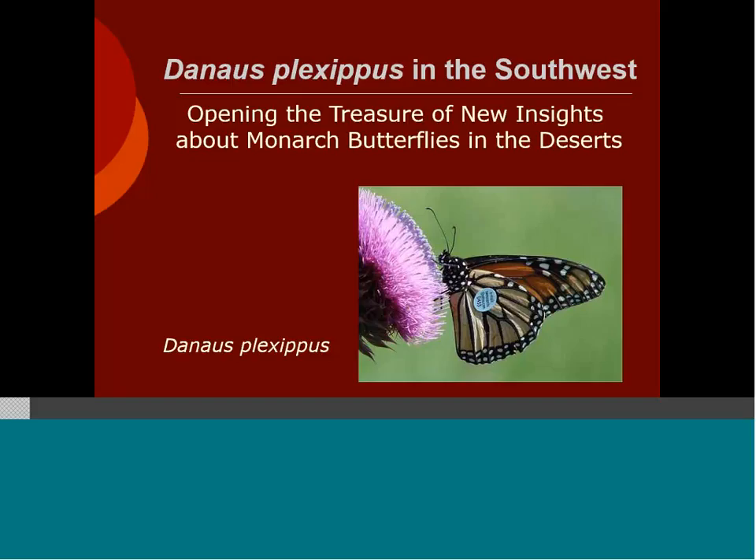Hello, and welcome to a webinar hosted by the Desert Landscape Conservation Cooperative. This is Amy Roberson, the science coordinator for the partnership. Today we are very pleased to have Gail Morris with us. Gail is the coordinator of the Southwest Monarch Study, a partner with the Monarch Joint Venture, and co-author of the recently published Status of Danaus Plexippus in Arizona. The title of her webinar is Danaus Plexippus in the Southwest: Opening the Treasure of New Insights about Monarch Butterflies in the Desert.